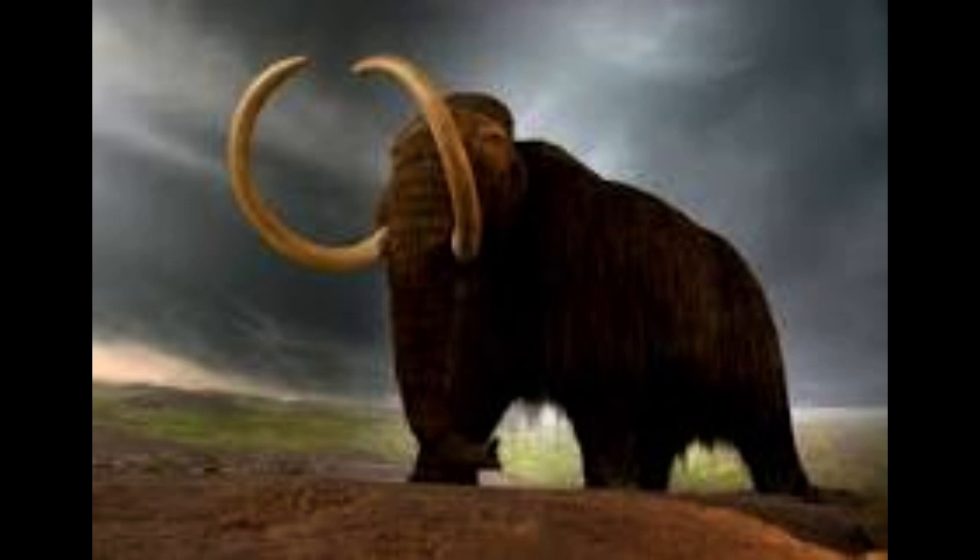Woolly mammoths are well known for their distinctive long, curved tusks, humped backs, and shaggy coats of hair, which helped them survive in cold, ice-age environments.